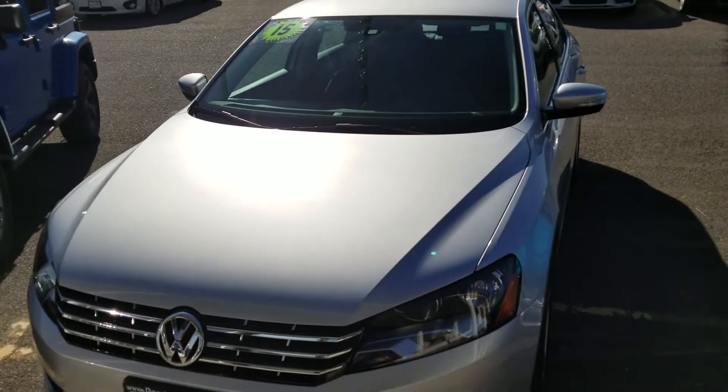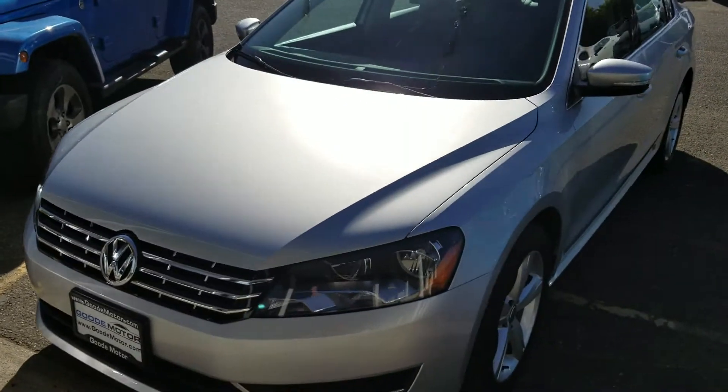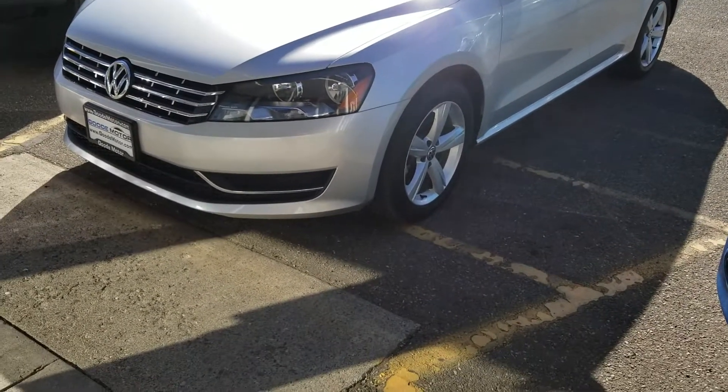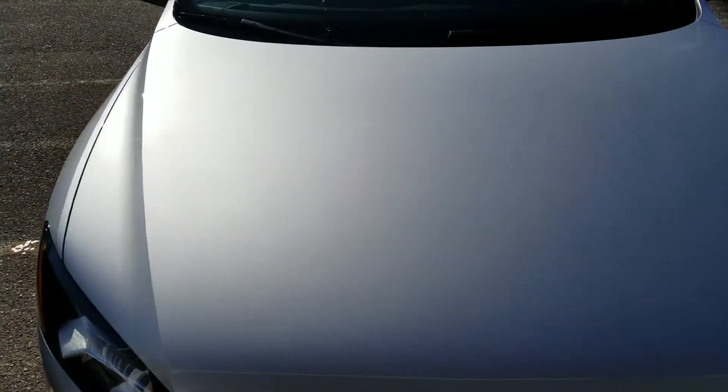This one can also be certified pre-owned, which would give you additional warranty. Let me walk around the vehicle since you're not here to drive it. It looks awesome — there's not anything to complain about on this. I like to walk around showing you dents, scrapes, things like that.